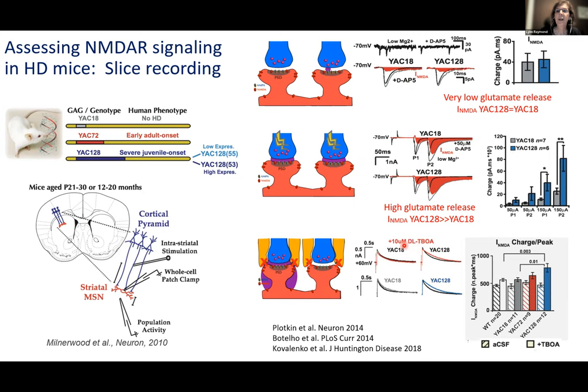To confirm, we used DL-TBOA, which blocks glutamate uptake mainly by astrocytes surrounding synapses, allowing spillover of glutamate to extrasynaptic sites. The YAC128 showed a slower decay back to baseline, meaning more activation of NMDA receptors that are asynchronous — some synaptic and then extrasynaptic activation. There was a significant difference in the charge carried by NMDA receptors in the HD model, suggesting more extrasynaptic receptors. This was found in other labs and other mouse models of Huntington's disease.